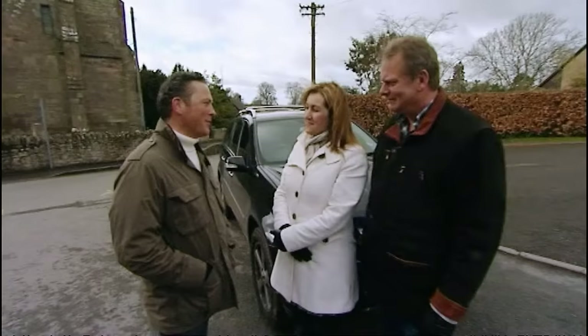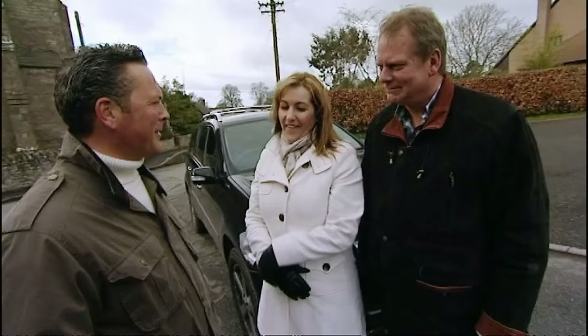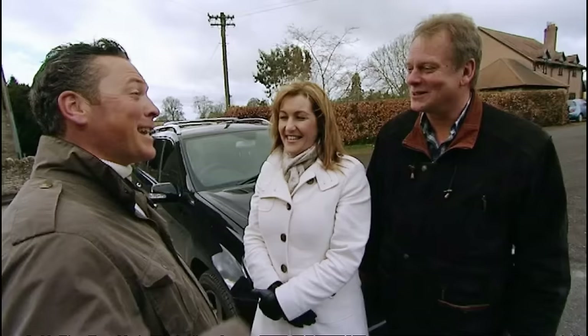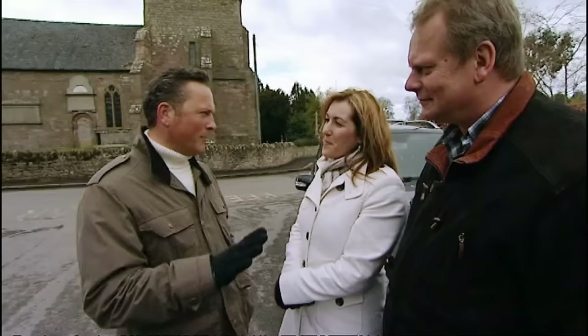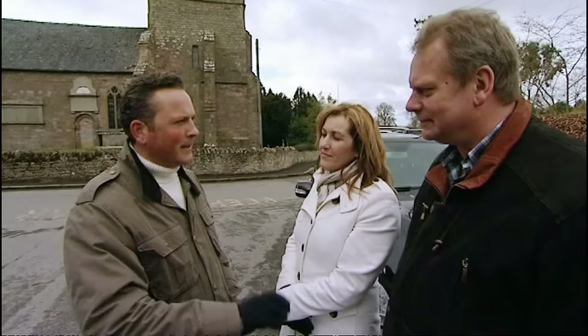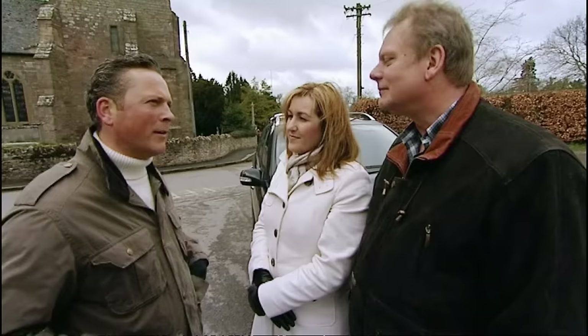Meeting David and Sarah in Shropshire, we discuss their budget. Technically £380,000, but they've been looking a little over — up to £420,000 for a house that's fully done. It's a fairly straightforward brief: a nice house in a village, close to where they live but with a country feel. The challenge is fitting in five people — David, Sarah, and their three daughters. As David jokes, they could leave the girls behind, but probably not.